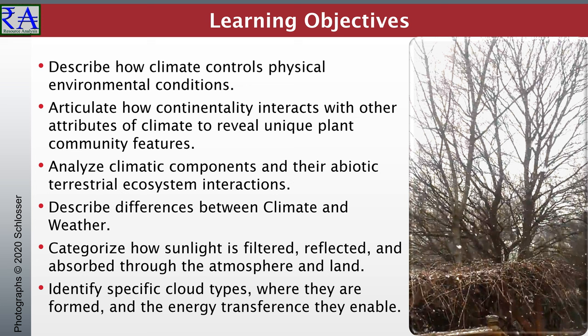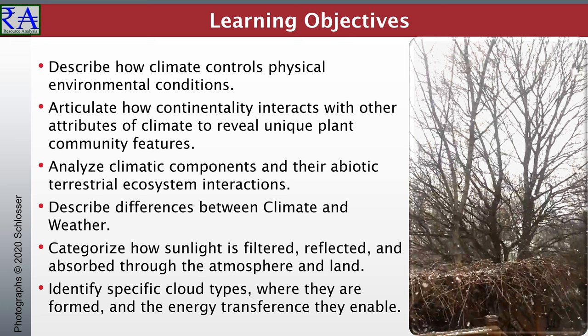Plants are the primary producers, and they support the herbivores who feed on them. All organisms react to the climate where they live. We may call it weather, but we really look for the climate to find the zones of preferred habitability.